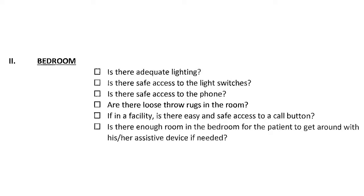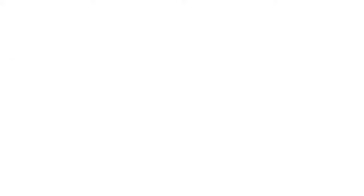Moving to the bedroom: throw rugs will likely be there. Check lighting and access to the light switch — can the patient reach it safely? What about the phone to call for help? In a facility, where is the call button, and can the patient reach it? If the patient uses an assistive device, is there enough room to move around with a walker to get in and out of bed or to the bathroom?